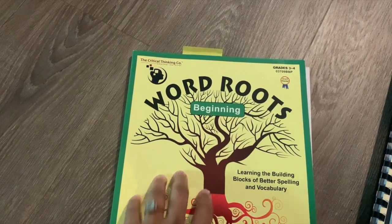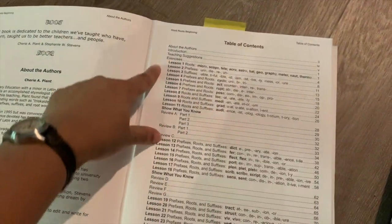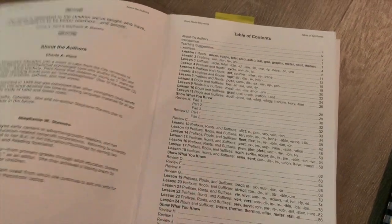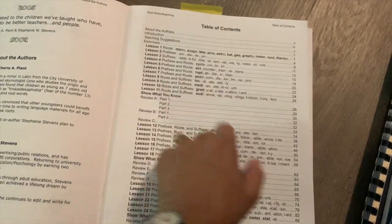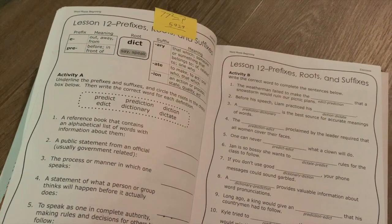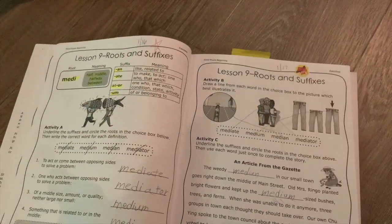Another book we're using from Critical Thinking Company next year is Word Roots Beginning. We started this book this year but didn't do it in a concerted fashion and only got to about lesson 12 — the book has about 24 lessons. It goes through different prefixes, root words, and suffixes, and includes different review areas. I wouldn't say it's my favorite way to learn roots and suffixes, but I do think it's a really good introduction to a lot of common ones.